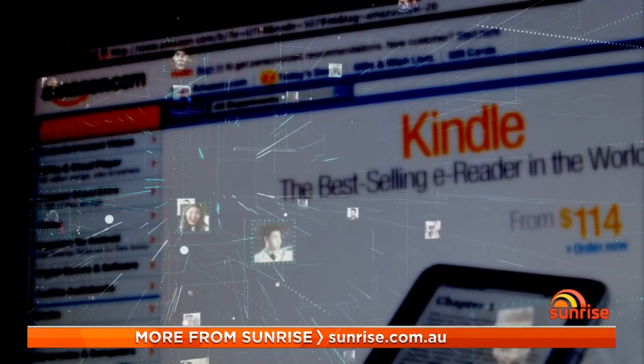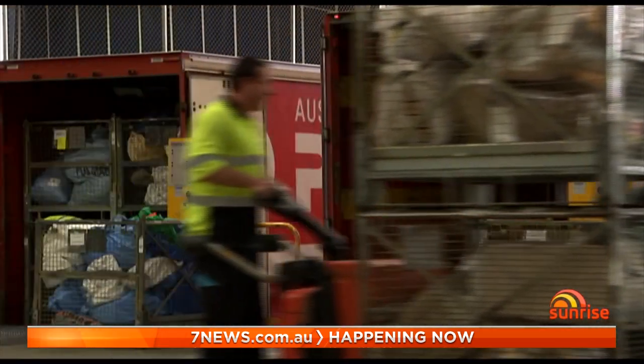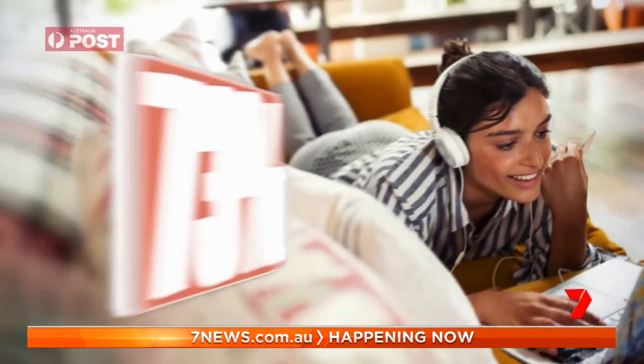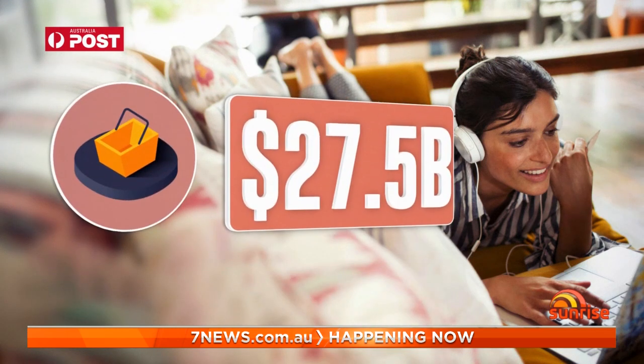It's never been more important to be vigilant, considering how much time Australians spend shopping online. Australia Post recently released its annual Inside Australia Online Shopping report, which showed more than 73 percent of households use the internet to shop, spending a whopping $27.5 billion dollars.